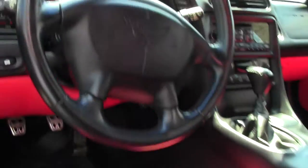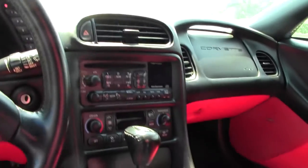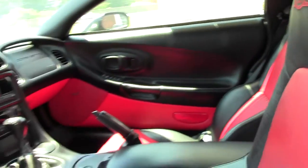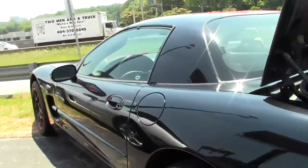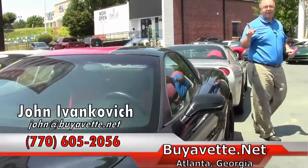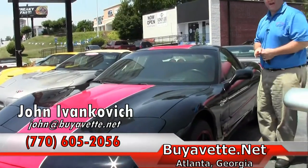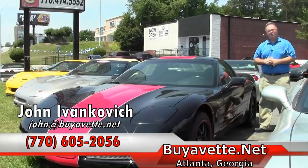The passenger's seat is in good shape. Give me a call at 770-605-2056 or email john@myevent.net. We'll see you out on the road.